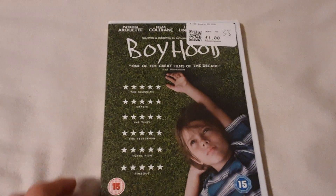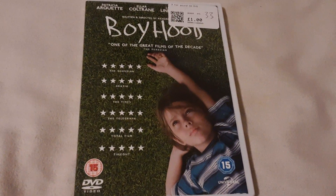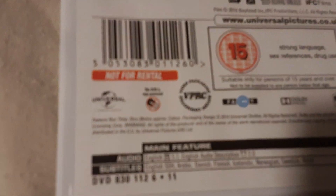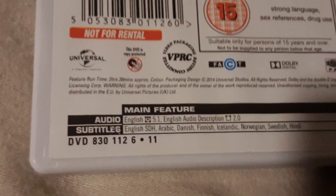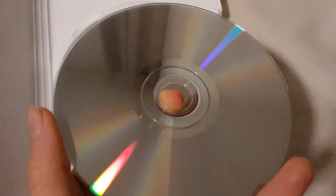Next DVD I've got is Boyhood — one of the great films of the decade. This movie is really, really awesome. So here's the front, and it was released by Universal. Spine, on the back. And as you can see, the Universal logo is down there. And it goes on for two hours and 39 minutes. And here's the disc — Minted Edition.